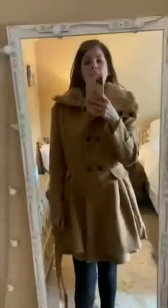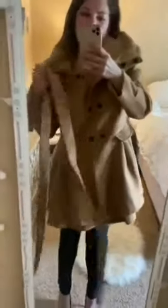Hey guys, so here is the jacket. I love it. It's not lopsided, it's just how I have it.